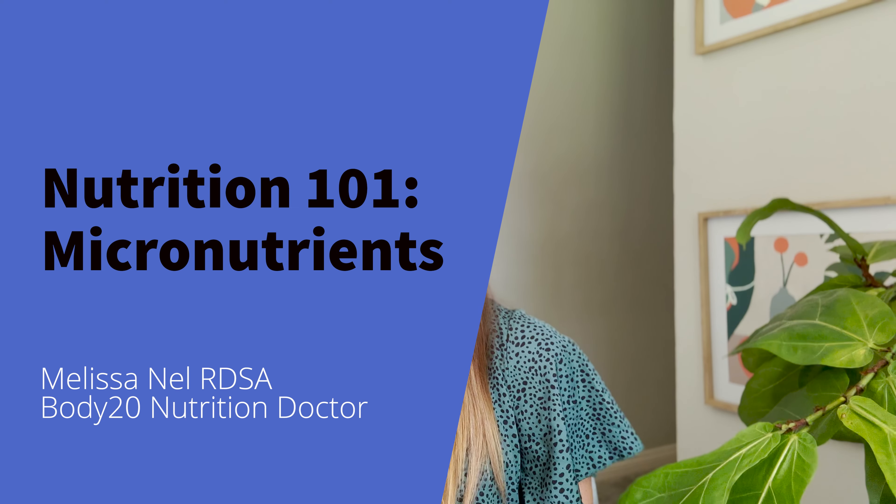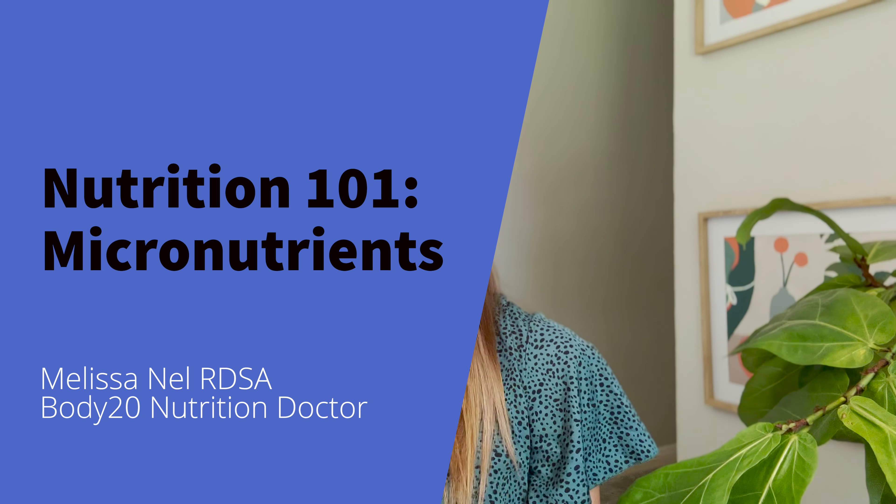Hey everyone, welcome back to the Nutrition 101 series where we break down the nutritional essentials for a healthy and balanced life. My name is Melissa Nall, I'm a registered dietitian and part of the Body20 Nutrition Doctor team, and today we will be looking at the wonderful world of micronutrients, or typically as you know them, vitamins and minerals. If you are wondering whether you should or shouldn't be taking a multivitamin and mineral, or you're just looking to understand how to get the most out of your diet, I do think this video is for you.